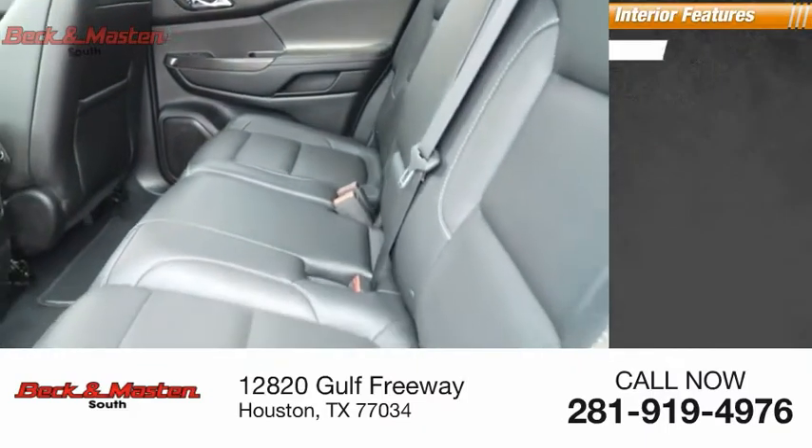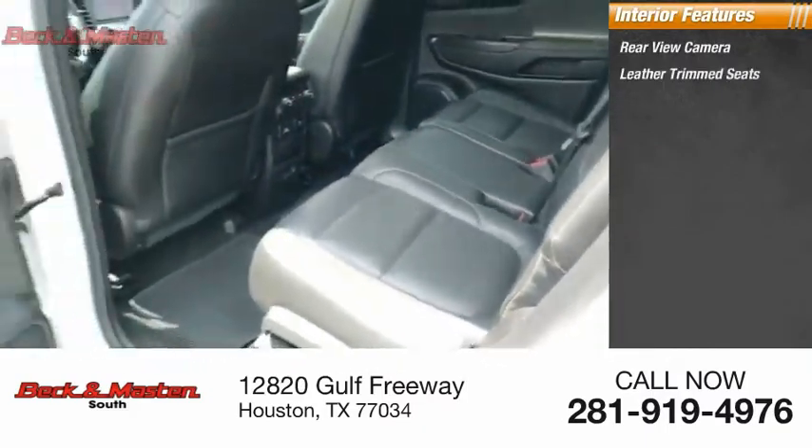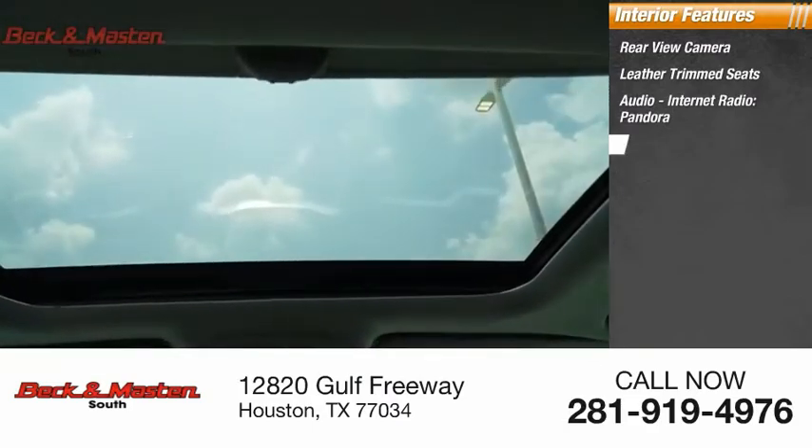Inside you'll find a rear view camera, leather trim seats, audio, internet radio, Pandora, and airbags.